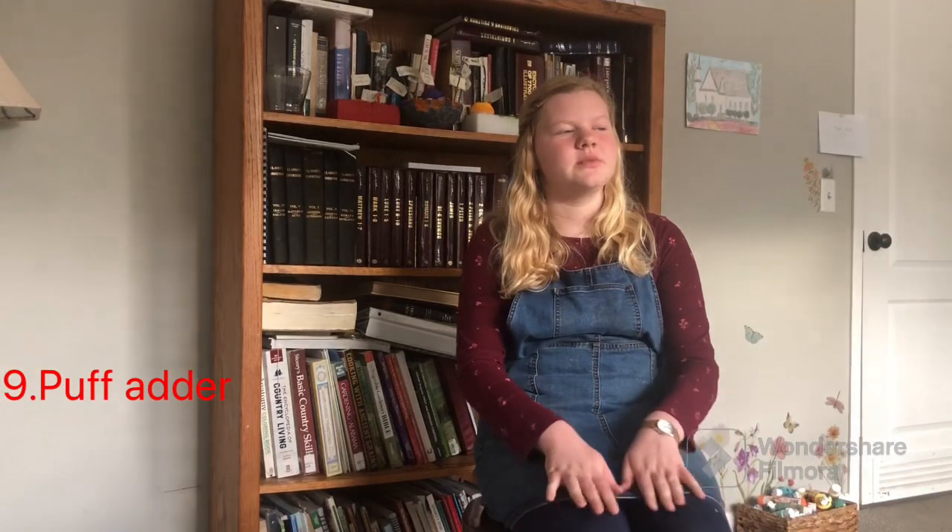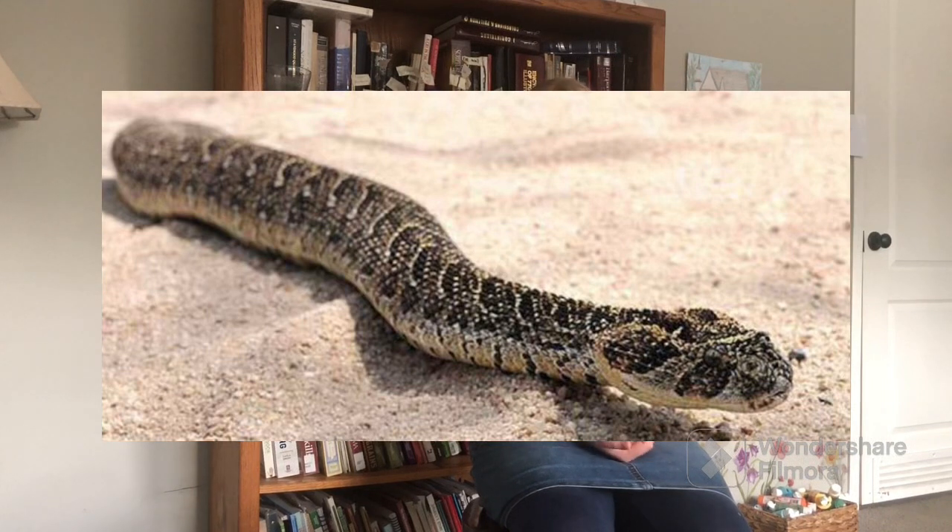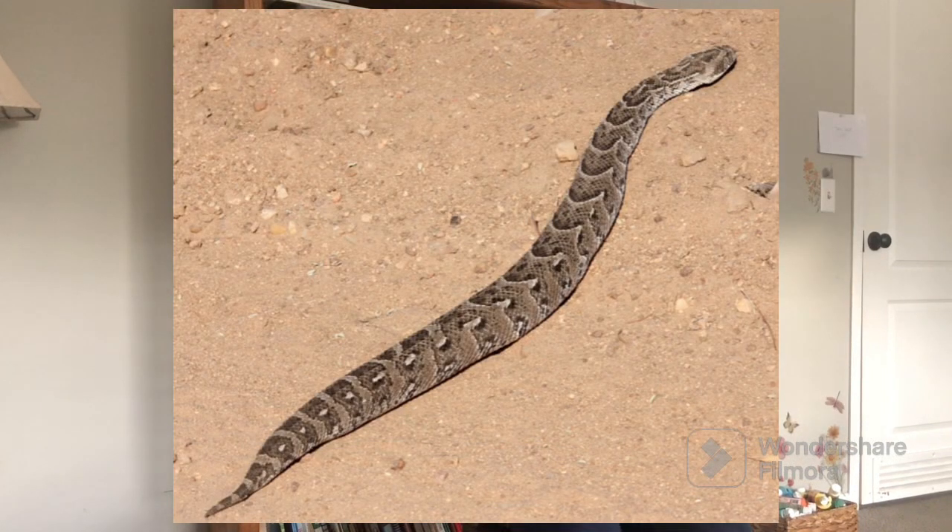The next one is a puff adder. I really like these snakes — they're really beautiful and I like how they puff up. They get three feet long and are also very venomous. Now the next couple of snakes are going to be vipers, and all vipers are venomous.